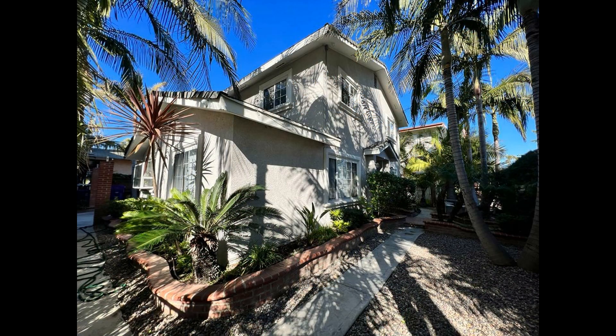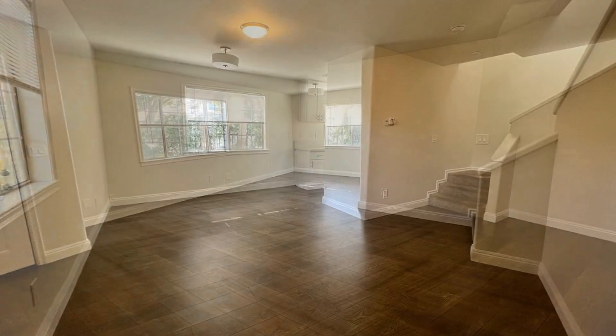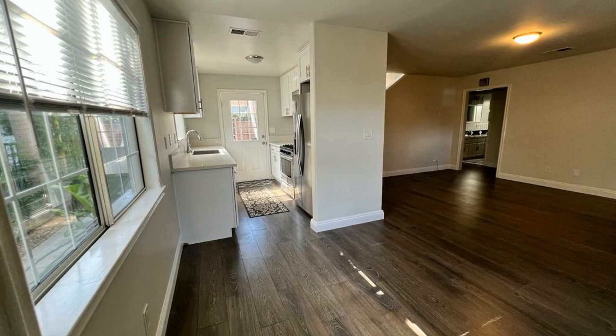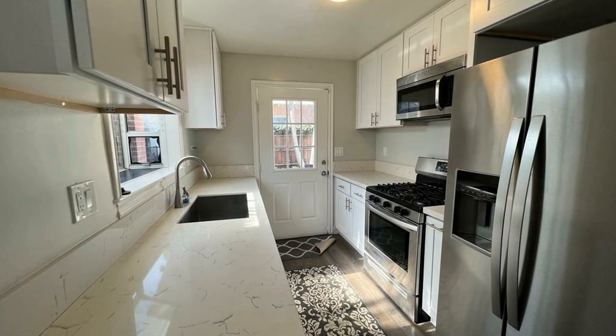This lovely home with 1,322 square feet of space is an amazing find. You will love the open floor plan and the abundance of natural light coming in through the windows. The kitchen comes with modern appliances and lots of storage space.